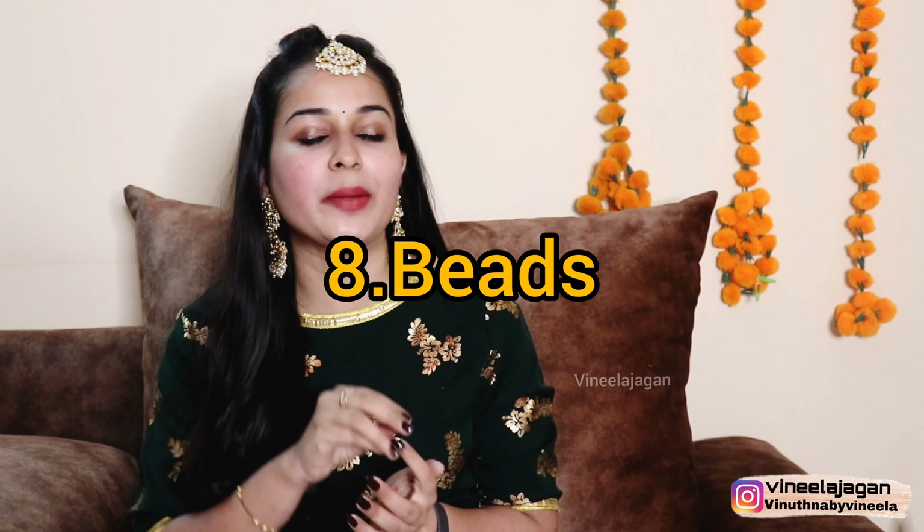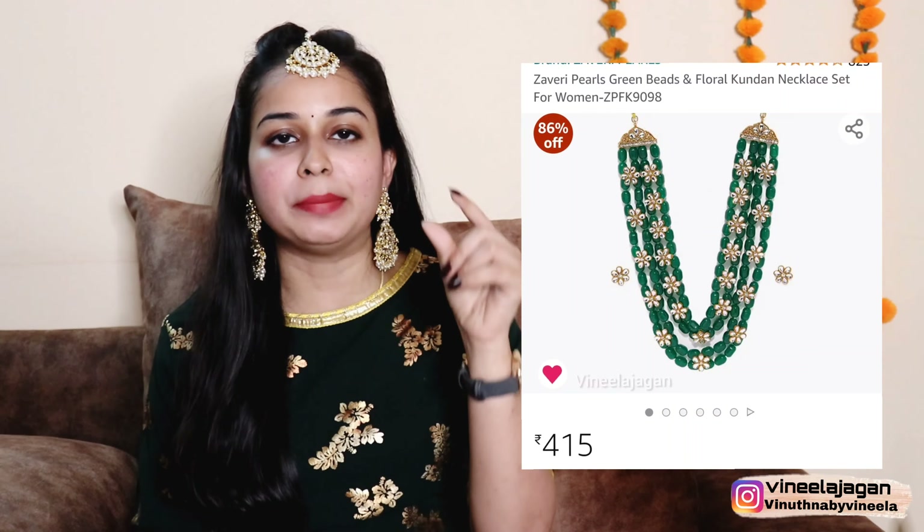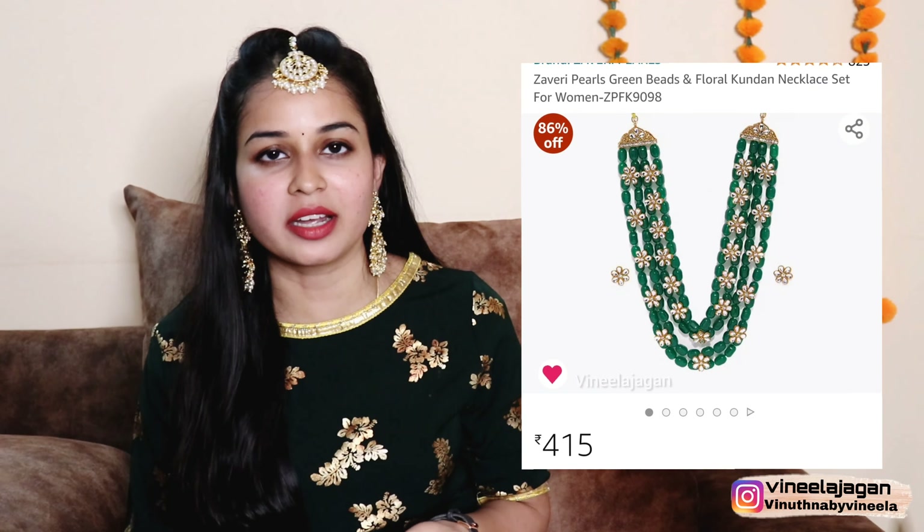The next idea is beads jewelry. Beads are evergreen — options include emeralds, rubies, and different layered designs. If you have big beads, you can try them in layered styles. You can also add a huge pendant to a beaded necklace for an elevated look.